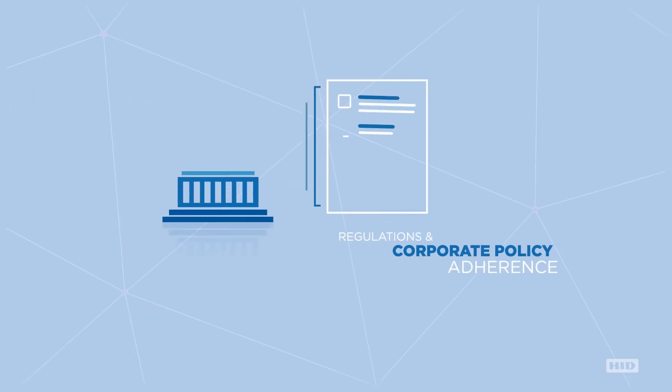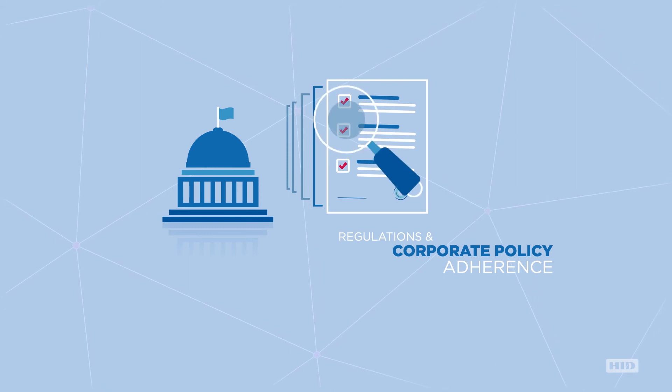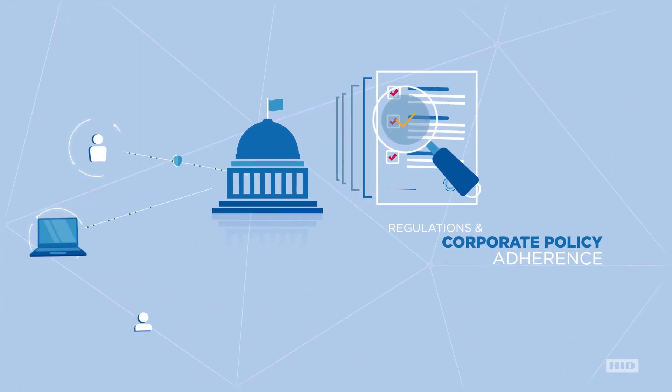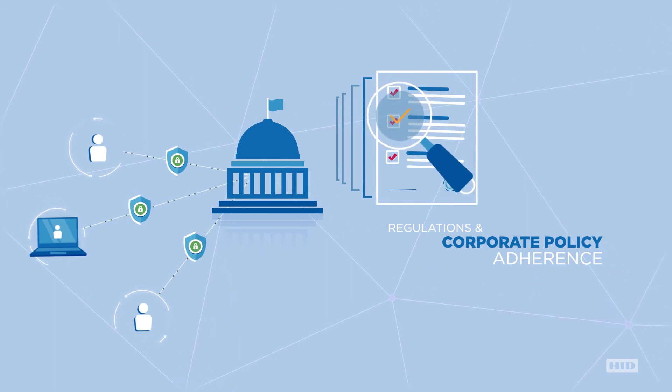This robust authentication approach complies with regulations and corporate policy adherence, protecting critical assets and safeguarding physical and digital unauthorized access.